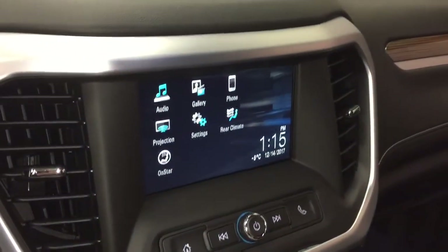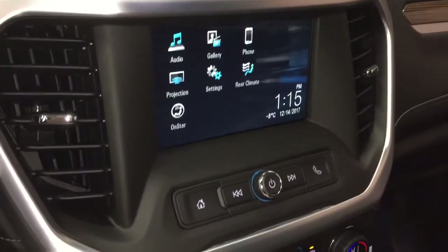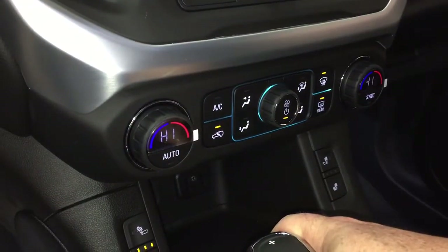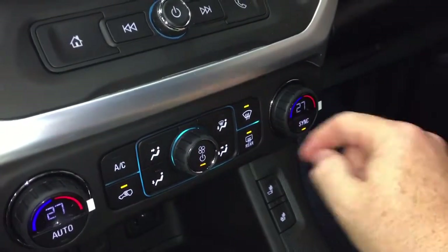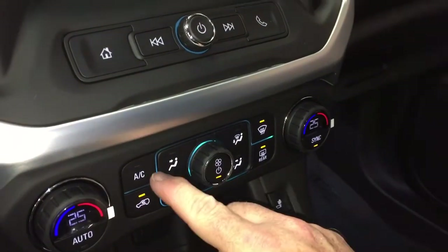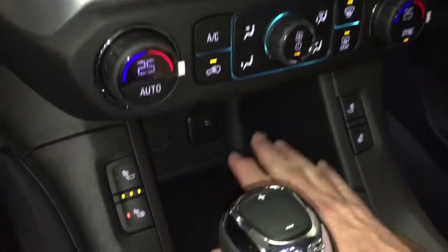When you throw this into reverse, you get a look at the full colour rear backup camera with trajectory. In the front, dual zone climate control for heating and AC. It's automatic temperature control — hit sync and it reverts to whatever temperature the driver has selected. You've also got the AC button, fan speed control, and front and rear defrosters.